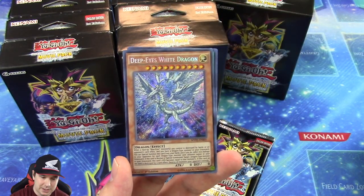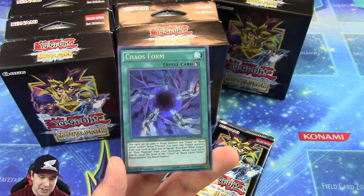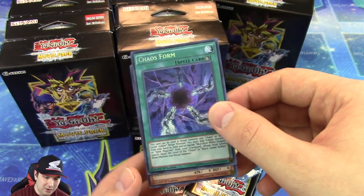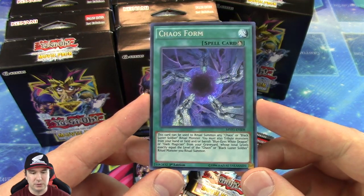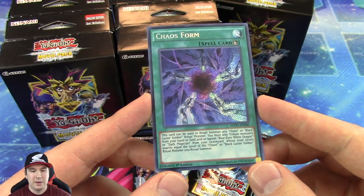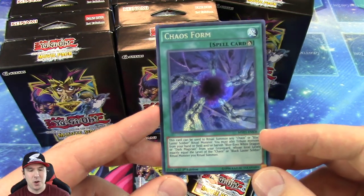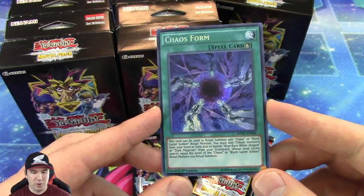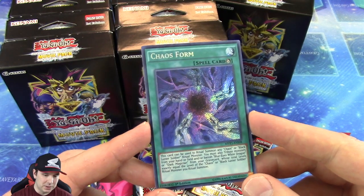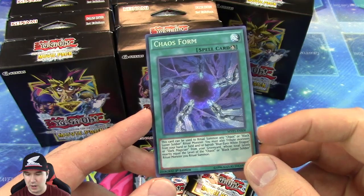It looks like whatever I was reading must have been from the past, because every card we're getting here is Secret Rare. Chaos Form Secret Rare looks absolutely beautiful — I've only been seeing this card as an Ultra Rare, and as an Ultra Rare, it's kind of like, eh. Some cards when they're Ultra they look really nice, but Chaos Form as an Ultra Rare is kind of not that great. As a Secret Rare? Absolutely gorgeous. What a beautiful looking card.